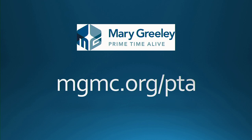As a reminder, if you would like more information about Primetime Alive or how to join, please visit our website, mgmc.org/pta.